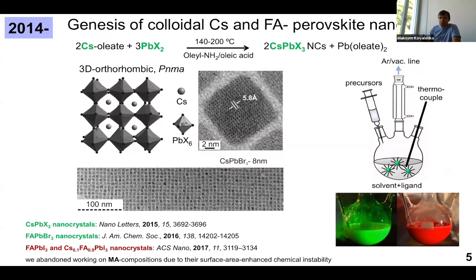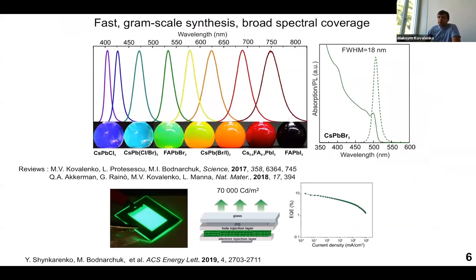We rather focused on cesium and formamidinium as more robust systems. By now, their emission can reach photoluminescence efficiency of nearly 100% over the entire visible spectral range, and there are many studies by us and others trying to use them as classical and quantum light sources.